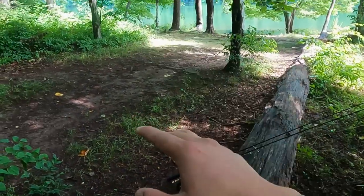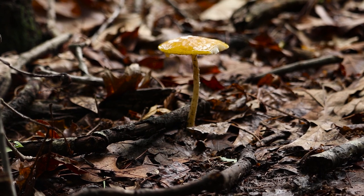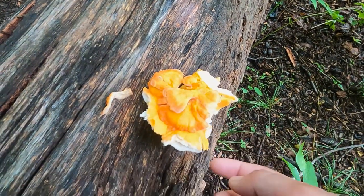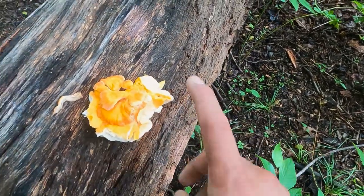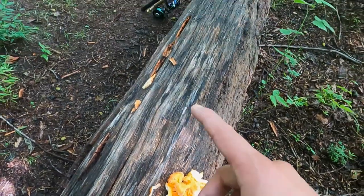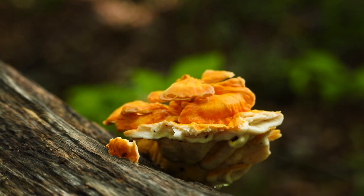It just finished raining not too long ago and I've been finding a ton of mushrooms all around. I believe I just found some chicken of the woods — this is actually an edible mushroom. This one's looking a bit rough so I'll leave it here, but I'm gonna keep my eyes peeled to see if I can find another one. Maybe I can have some mushrooms for dinner — that's a good find though.